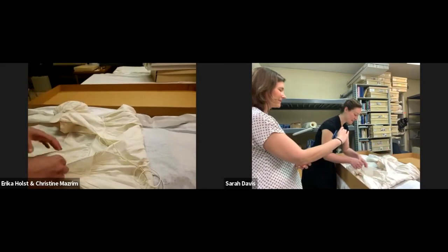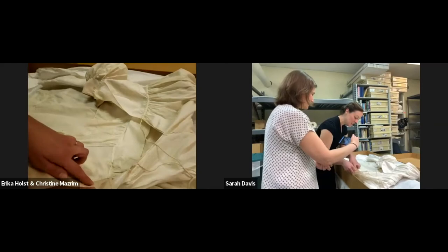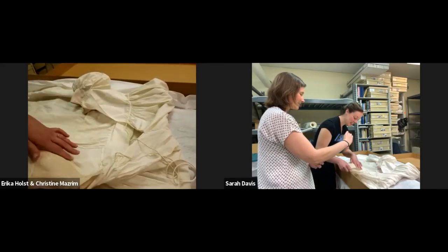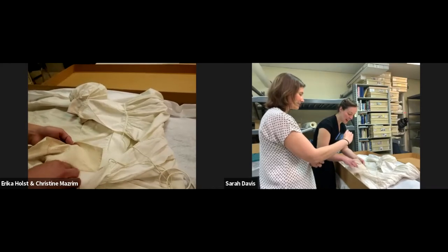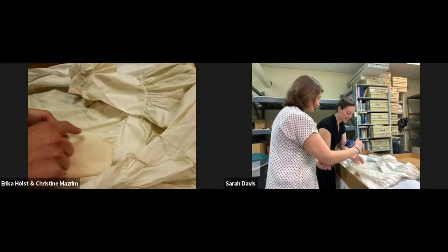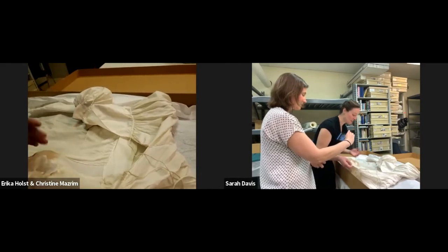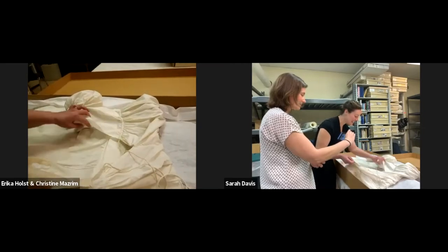This one is also interesting — looking at the inner construction, it's got a lining. Linings were very common in this period; they're usually all the way across. But this one just has the lining on the back, which is unusual. This is the side seam here and this is the back center. It's one of those wonderful things about going through the collections — we always find things and wonder, what's that for?